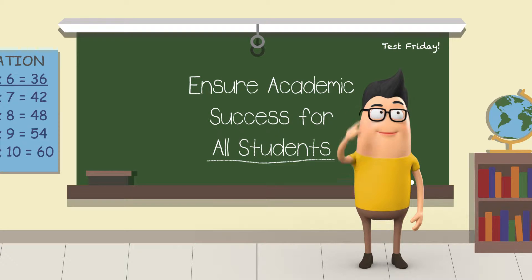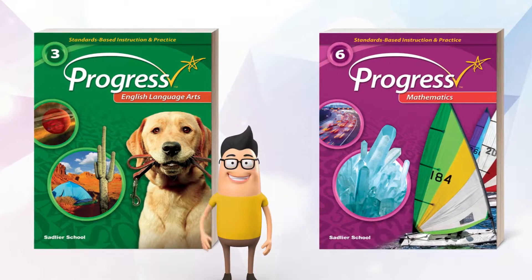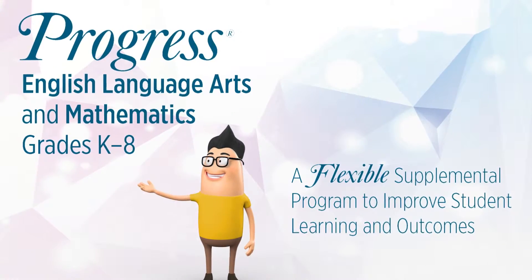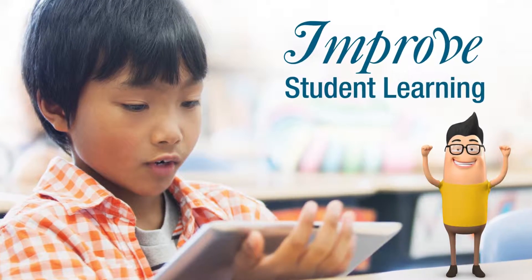You need a solution that meets all these needs. You need SADLIER — Progress English Language Arts and Mathematics, grades K-8 — a flexible supplemental program to improve student learning and outcomes.